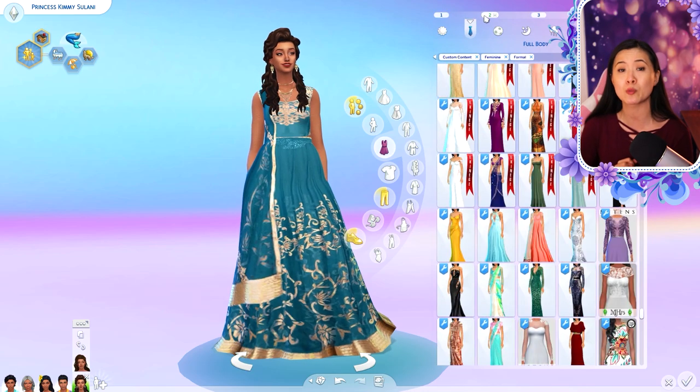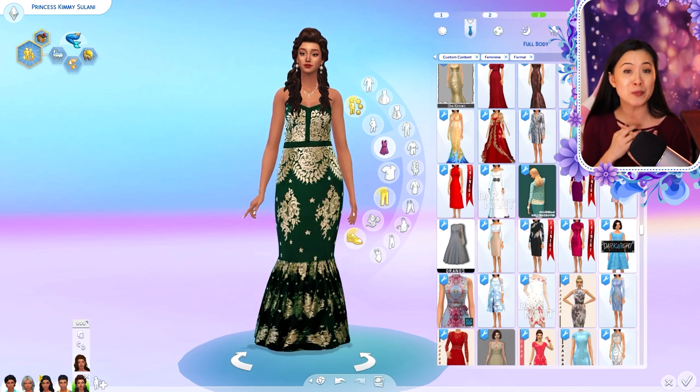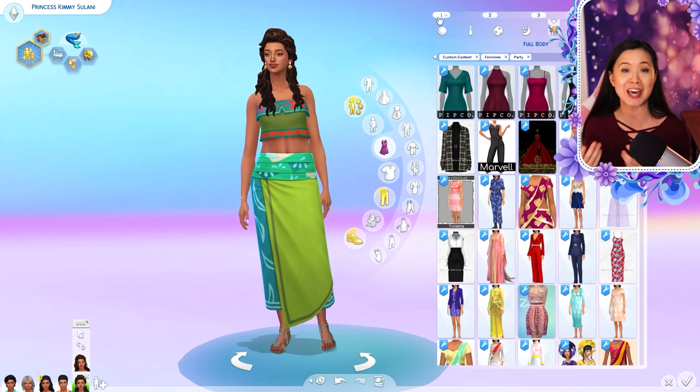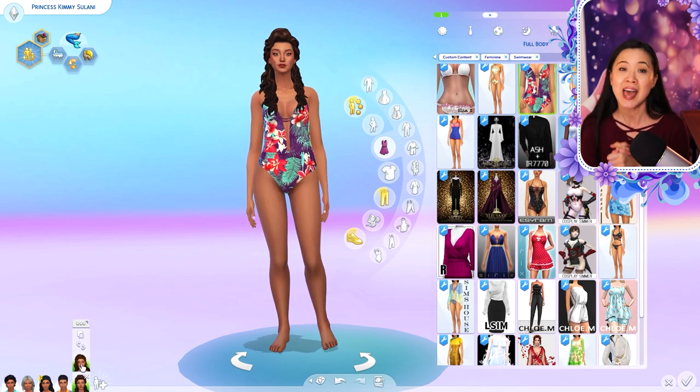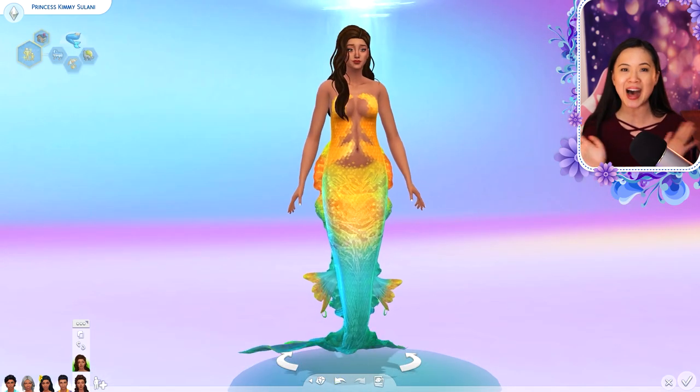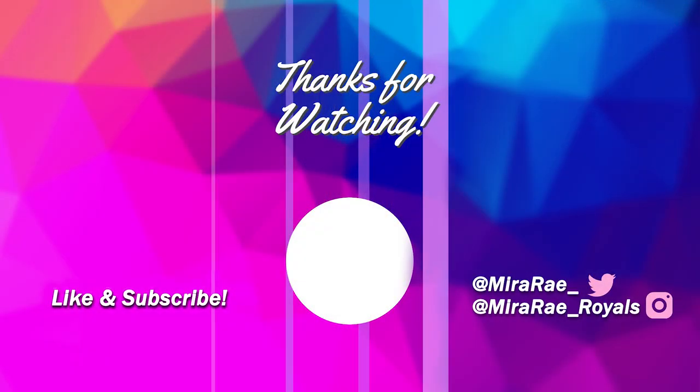You can find my custom content on my Pinterest board, which is linked below. I hope you enjoyed this and enjoyed seeing Kimmy and her new outfits. Don't forget to hit that like button and subscribe if you haven't already — I'll see you guys in the next video, bye!